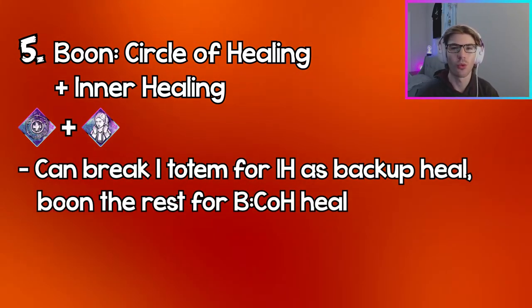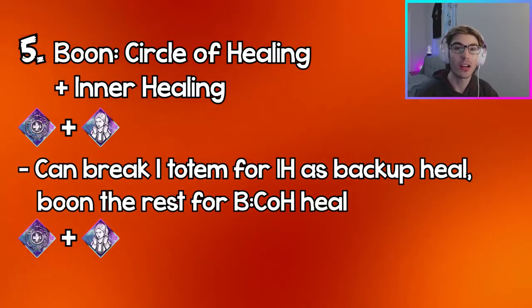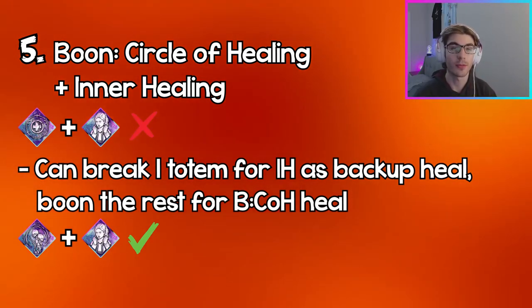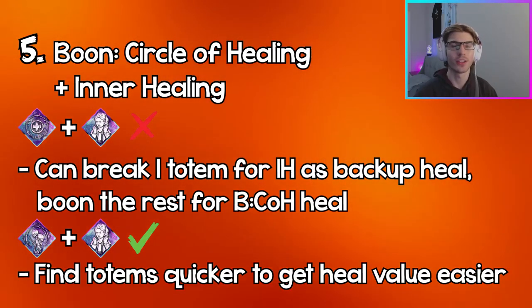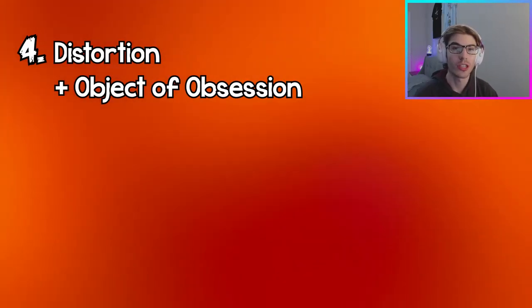They work against each other — you'll only really be able to get good value out of one of them. With that in mind, I would pair Small Game with either one of these perks — Small Game and Circle of Healing, or Small Game and Inner Healing — to find totems faster and get value out of the healing perk way better and faster.